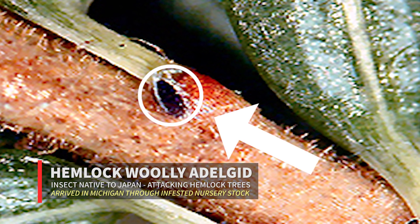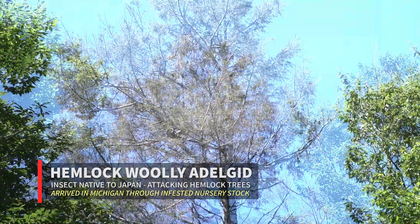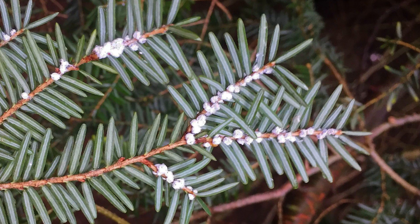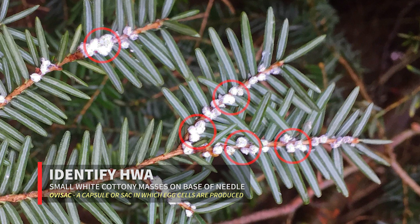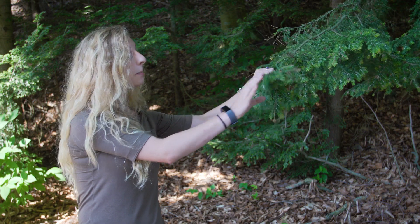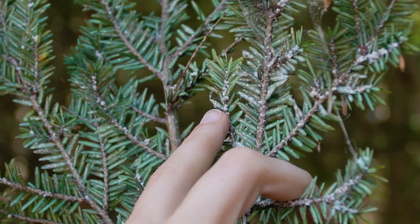HWA is a small insect native to Japan that is here in Michigan attacking our eastern hemlock trees. The best way to identify HWA is through ova sac production. These insects feed all winter and produce a white woolly ova sac that looks like small white cottony masses. They'll be on the underside of the needles, forming right at the base of the needles.